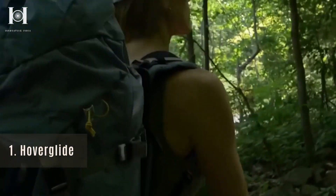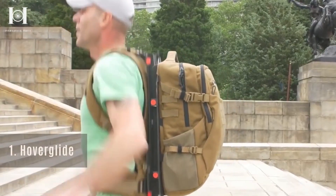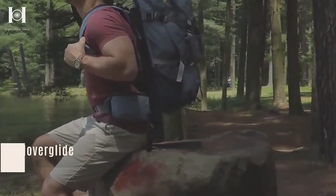This backpack works by being connected to straps attached to a frame, which has glides that allow it to slide. The spinal load is reduced by over 80% compared to traditional options. Furthermore, Hoverglide has a belt strap as well as wide shoulder straps with attachments.